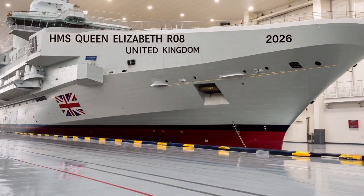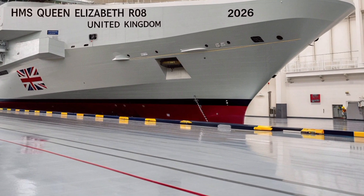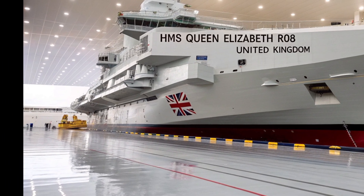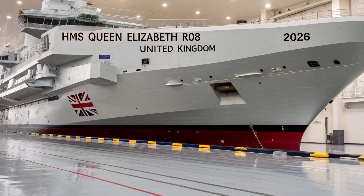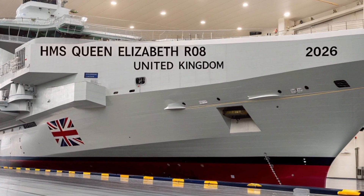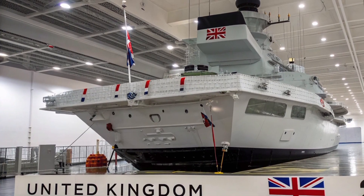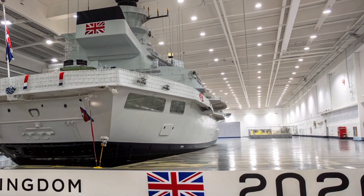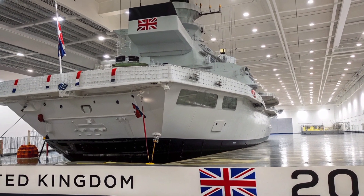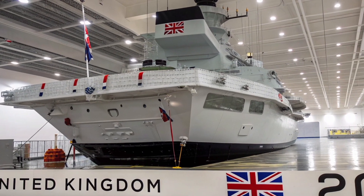This step not only reduces fuel consumption but also enhances the endurance and sustainability of the ship on long operations. Strategically, the HMS Queen Elizabeth R08 plays a central role in Britain's global defence posture. She operates as the spearhead of the UK carrier strike group, supported by destroyers, frigates, and submarines. Together, they create a powerful floating fortress capable of projecting British power anywhere on the planet. In recent years, the ship has taken part in exercises with the United States Navy, Japan's Maritime Self-Defense Force, and NATO allies, proving her importance in maintaining international security and freedom of navigation.